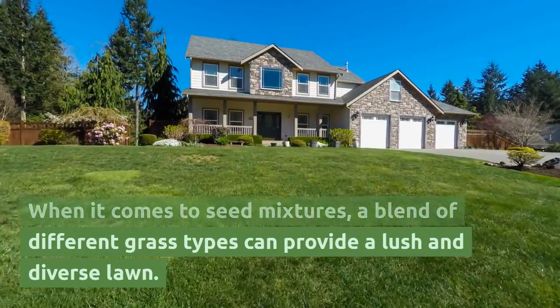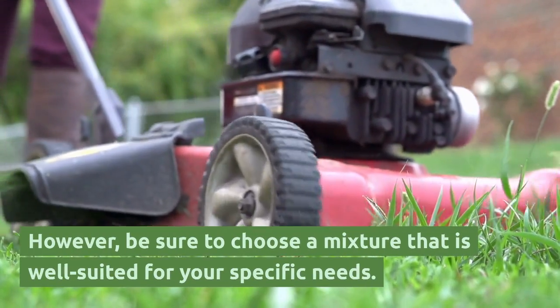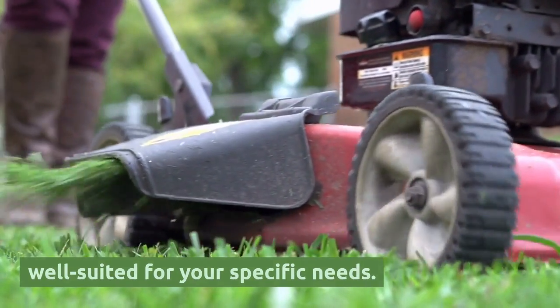When it comes to seed mixtures, a blend of different grass types can provide a lush and diverse lawn. However, be sure to choose a mixture that is well-suited for your specific needs.